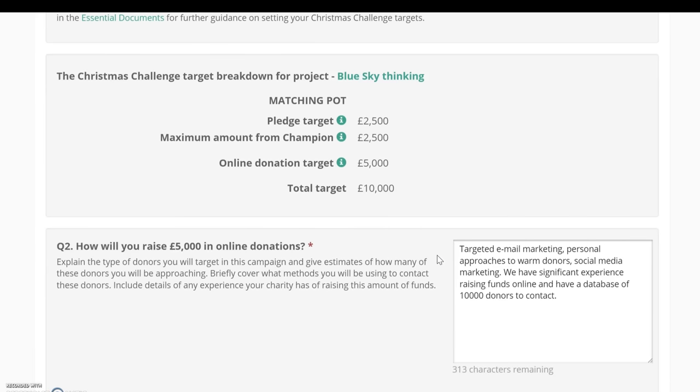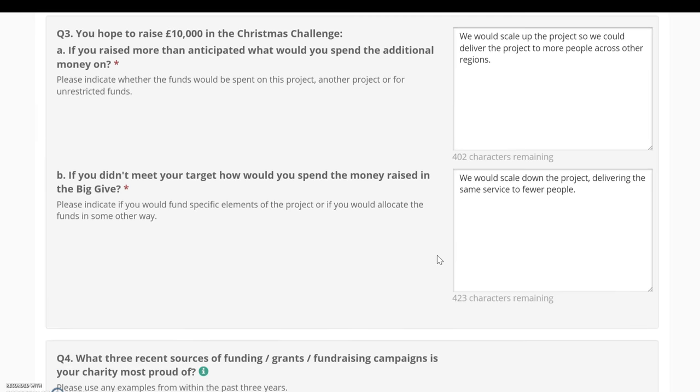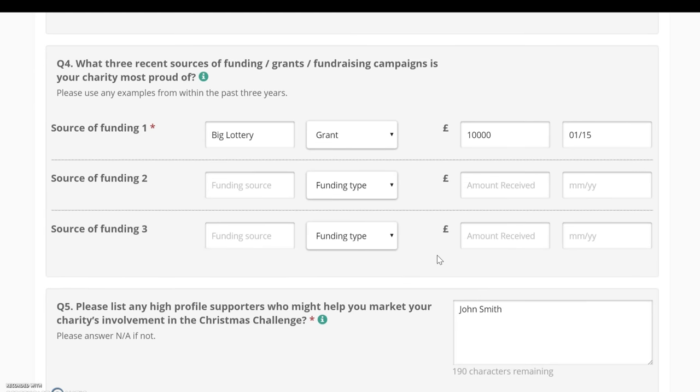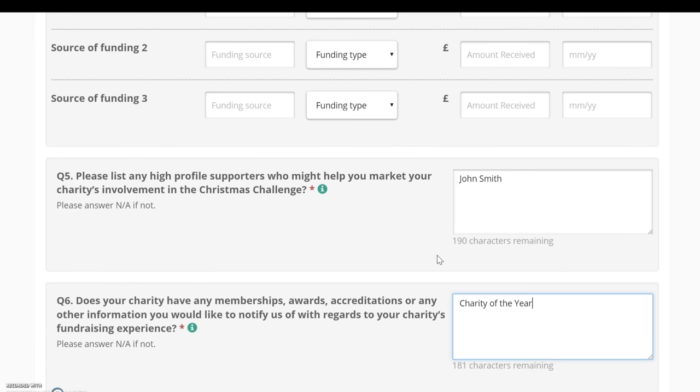Next, you'll be required to explain how you will raise your target amount in online donations and what you would do if you raised more or less. Scrolling down, you'll be asked about one to three sources of funding your charity is most proud of, which helps us understand what funding you currently receive and which funders have supported your work. Finally, you'll have the opportunity to mention any high profile supporters, awards, memberships or accreditations. If you don't have any, simply enter N/A. This is your opportunity to stand out, so use the space wisely.